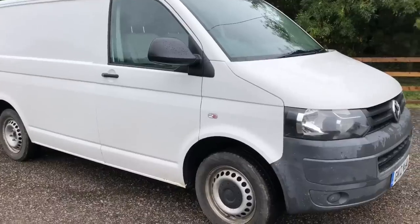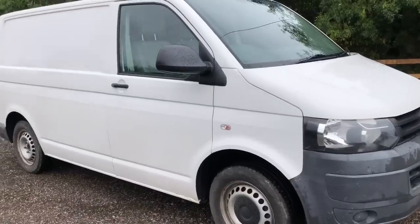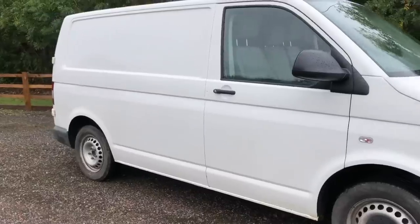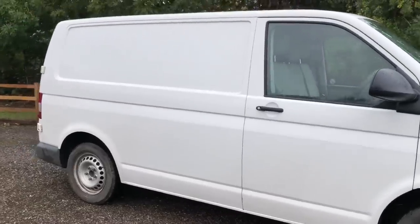We'll start off on the driver's side, have a quick walk around it, and I'll tell you a bit more about the van. As you can see from the driver's side it is in quite nice condition — it's been very well kept and looked after.